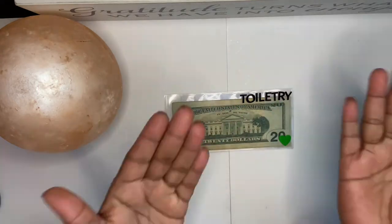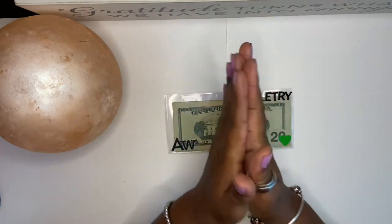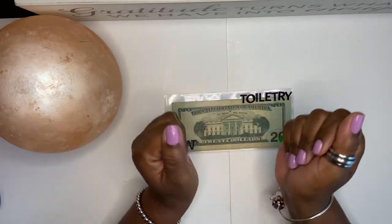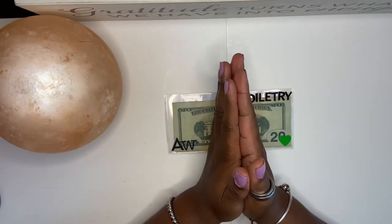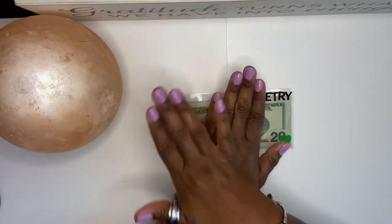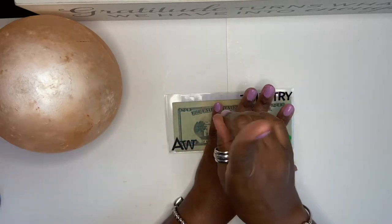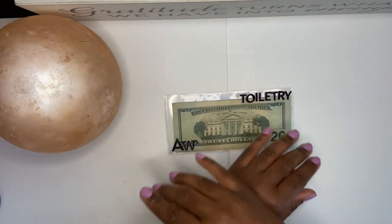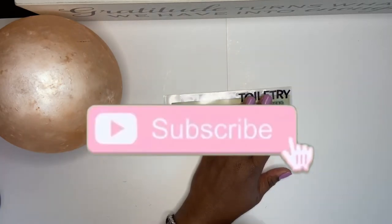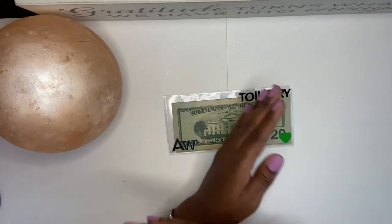Hey y'all, it's me Antigone and I am back with another video. This one is going to be a little bit different than normal. If this is your first time to this channel, welcome, and if you are a part of the Around the Way crew, welcome back family. If you haven't subscribed yet, click that subscribe button and that notification bell so you're notified every single time I upload new content.